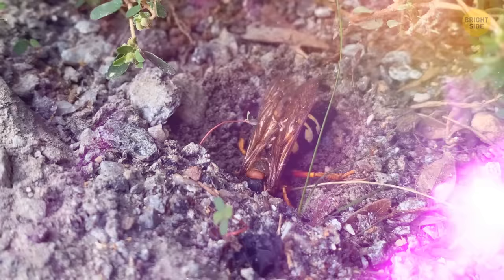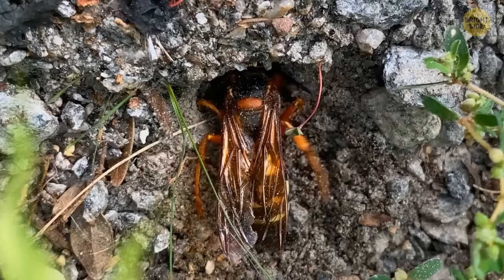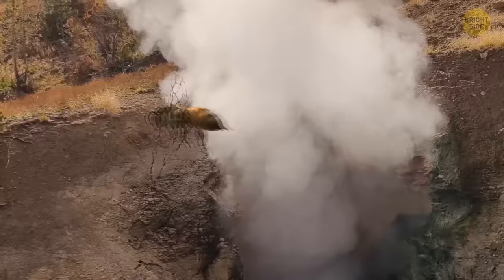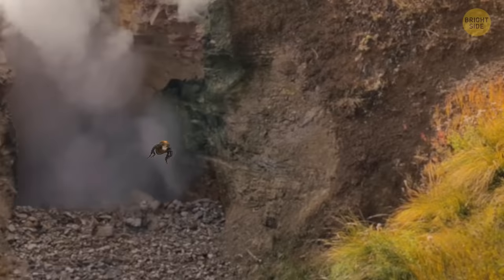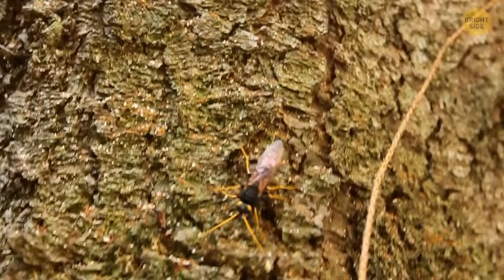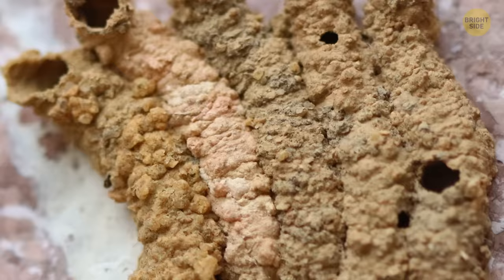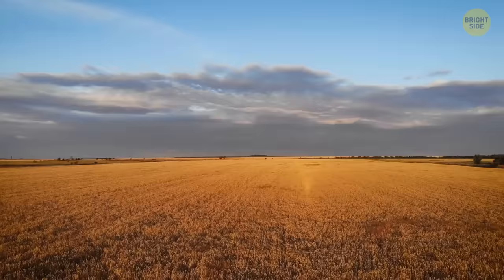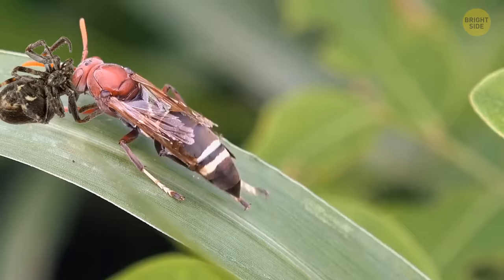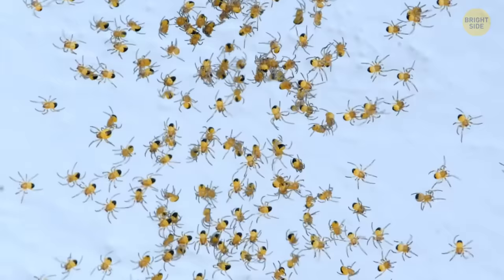The mud dauber wasp differs from other species — it builds its nest out of mud and does everything alone, without workers. The nest site must be close to mud springs. The queen scrapes off soft dirt with its jaws, rolls it into a small ball, then holds it with its front legs and delivers it to the nest site. It moistens the substance with saliva to make it smooth and shapes it into short tubes with chambers inside, where it lays eggs. While its offspring grow up, the wasp looks for food — its favorite dish is spiders. It bites them and injects a paralyzing poison, then brings the prey to the nest where hungry little wasps are waiting. Don't be surprised if you notice hundreds of paralyzed spiders on the ground — it means a nest of mud dauber wasps is nearby.